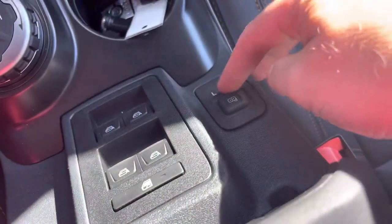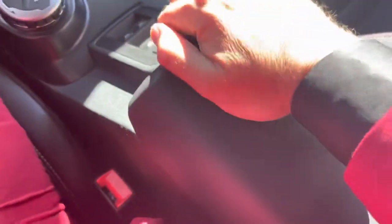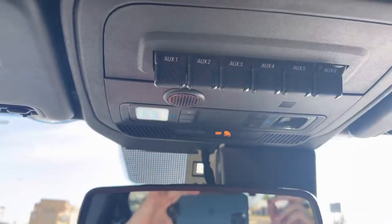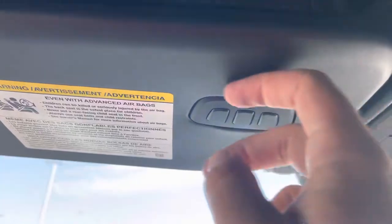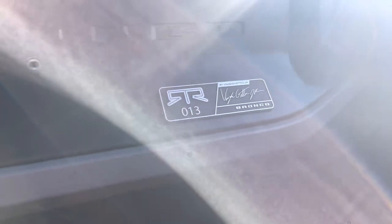We also have the mirror controls right here, window controls — four automatic for all four windows, which is nice — and then a locking center console with a 12-volt power supply. Up top, there's an electrochromatic auto-dimming mirror. We've got some auxiliary switches which we have the lights programmed on, some map lights, and garage door openers to finish it off. I love that the front part of this top can come off — you just release these handles and you can have kind of a T-top style if you don't want to take the whole top off. Inside, you will see number 13 of the RTR package right there, and you've got Vaughn Gittin Jr.'s signature on that plaque from RTR.